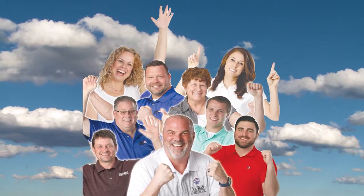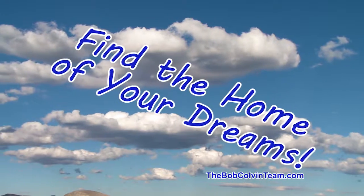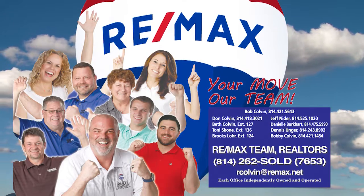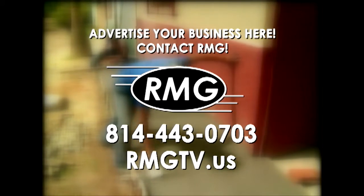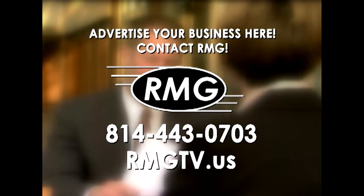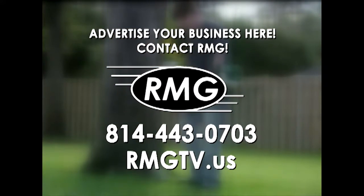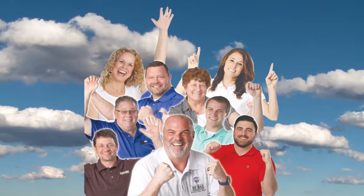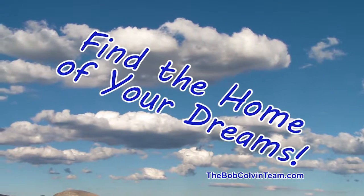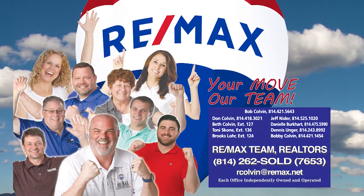The Bob Colvin Team at RE-MAX Team Realtors is happy to help you sell your property, happy to help you find the home of your dreams, and happy to get you moving. Learn more at thebobcolvinteam.com.